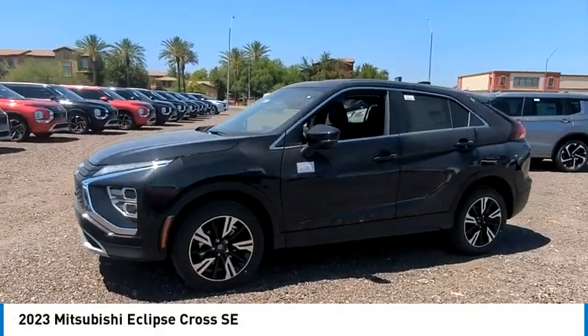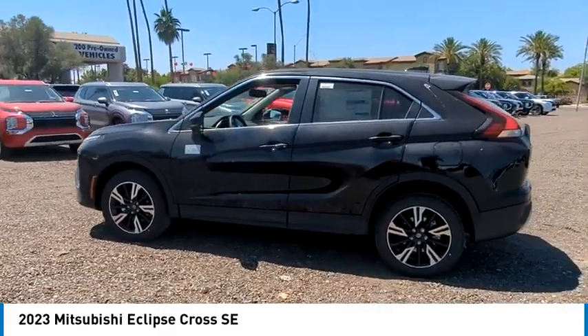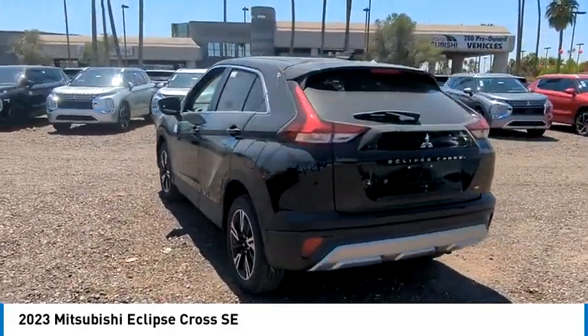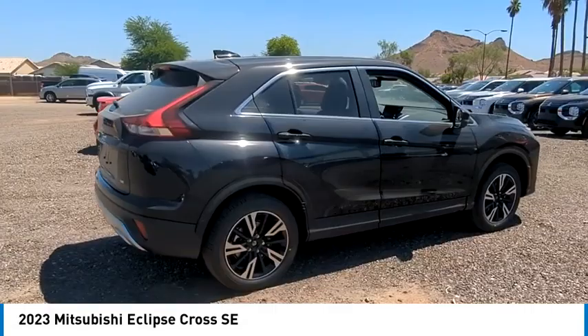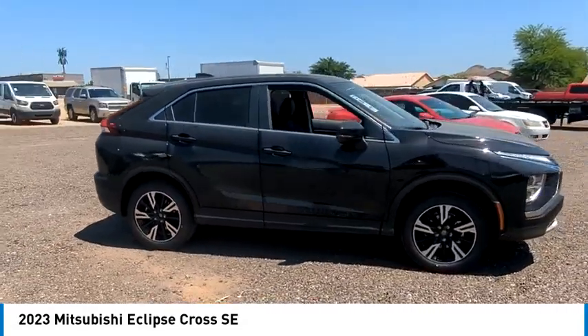Come test drive the 2023 Eclipse Cross. The Mitsubishi Eclipse Cross is a good-looking crossover with bold styling. An 8-inch infotainment screen offers the latest in technology and supports both Apple CarPlay and Android Auto. This vehicle has less than 100 miles.